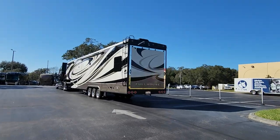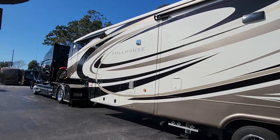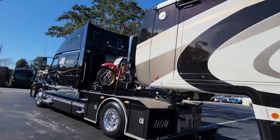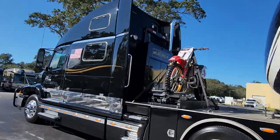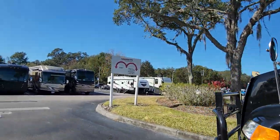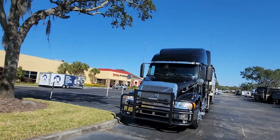This is our rig — it's a 45-foot quad slide triaxle, about as big a toy hauler as you can possibly get. Of course we're hauling it with a Volvo semi. We've got three motorcycles. Why three? As Christy says, "You need one for every occasion." We have a dirt bike, an enduro, and a street bike. That's our rig.